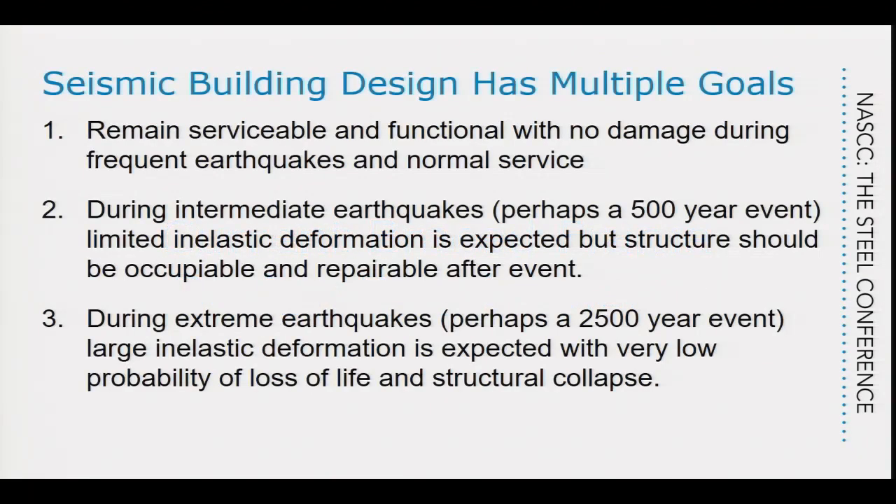I'm going to summarize the current practice. When we design brace frames and do seismic design, we're designing at different levels. On the lower level, we're designing for serviceability — making sure the structure remains serviceable during small, frequent earthquakes with virtually no damage during wind loads. During intermediate earthquakes occurring perhaps once every 500 years, we're willing to tolerate inelastic deformation, and we expect the structure to be repairable and almost immediately usable.